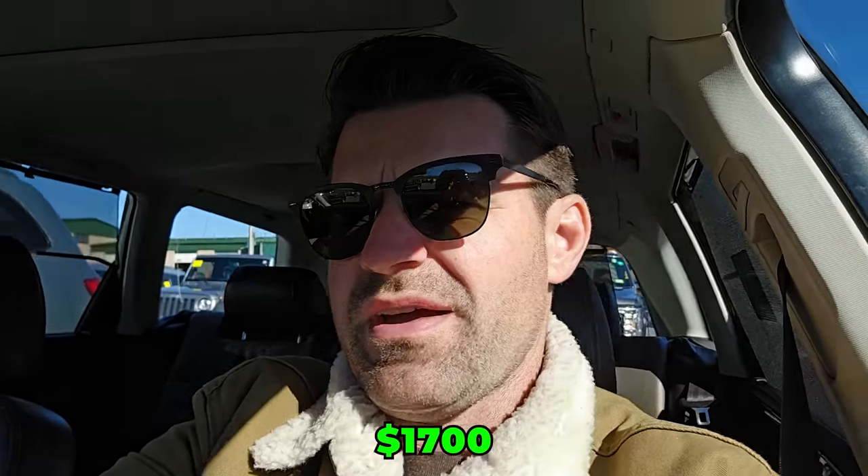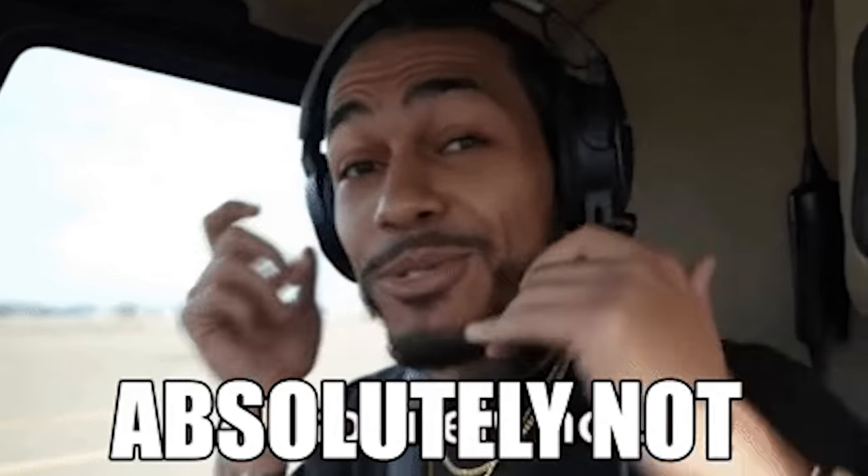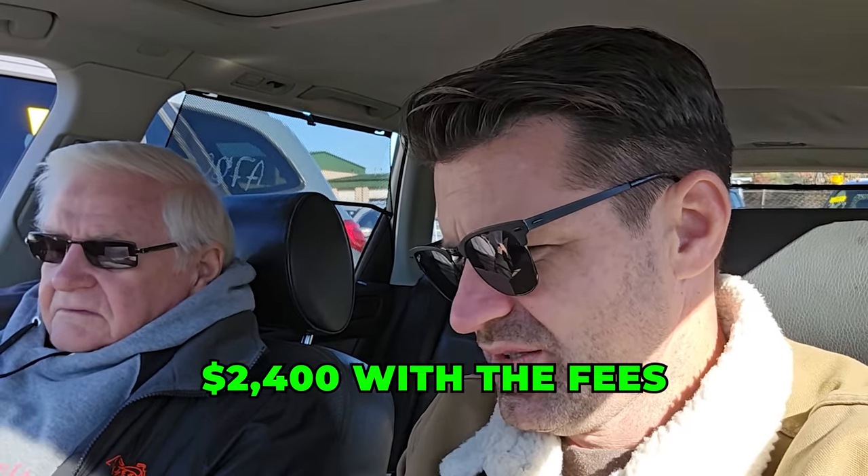I was the high bidder at $1,500. I went up to $1,700. They wanted $3,000 — I said absolutely not. I ended up paying, with the fees, I think $2,400.